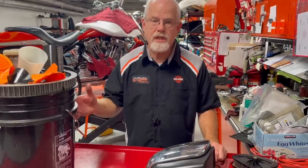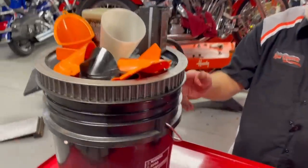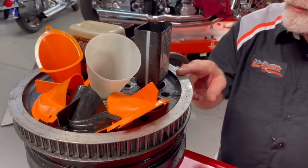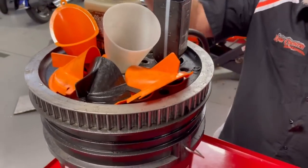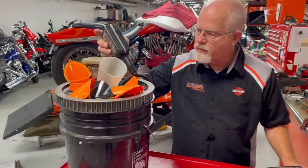What does an oil bucket have in common with an air cleaner? Let's start with the oil bucket. I thought this was quite ingenious of one of my co-workers. He took an old pulley, put it on top of a bucket, and then he puts his funnels in it so the funnel is clean when he goes to use it for the next bike service.